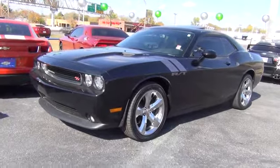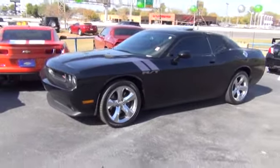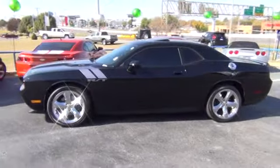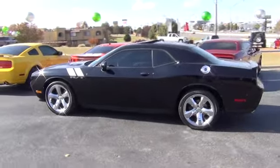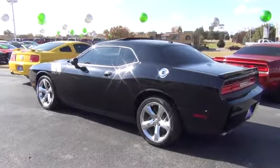2011 Challenger. Rated most appealing mid-sized sports car by JD Power & Associates, the Dodge Challenger delivers on style and performance. It's powerful, practical and efficient and is priced below $30,000. This vehicle has less than 25,000 miles.